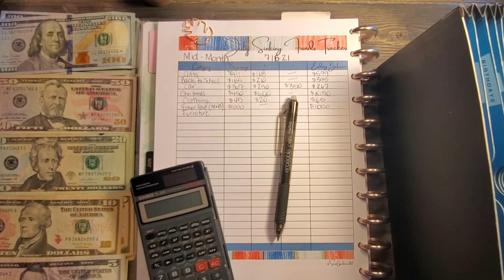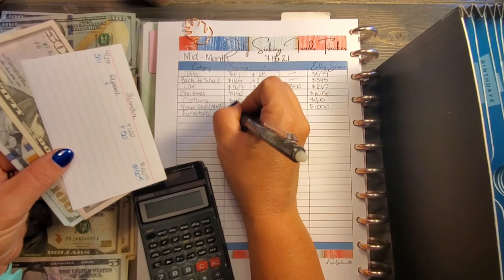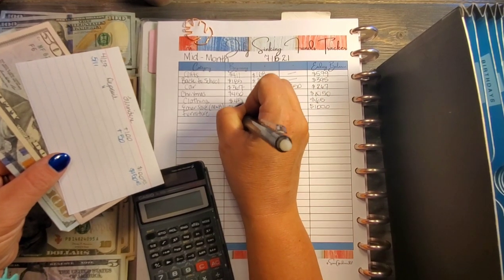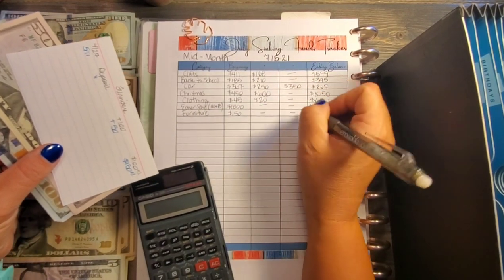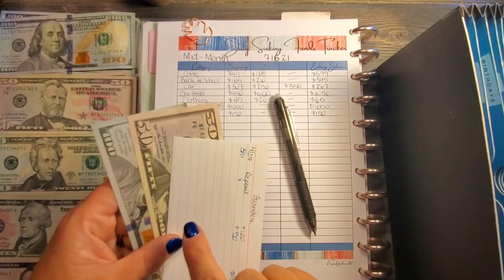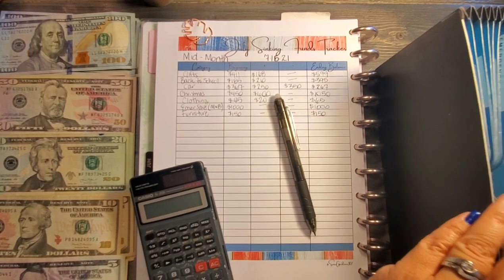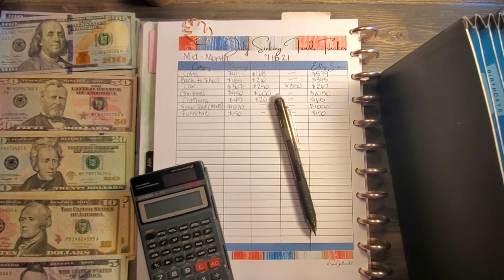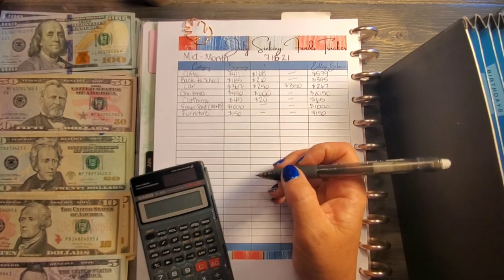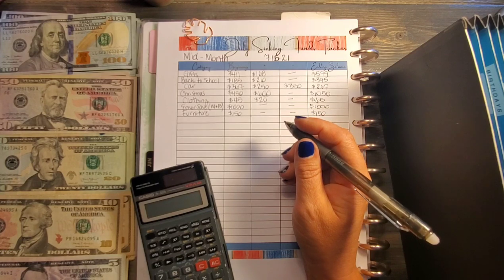Next is furniture. It doesn't look like we added or took anything out, so we started with $150 and still have $150. This is definitely not one of our high priority funds — the money in there so far has come from selling other things.